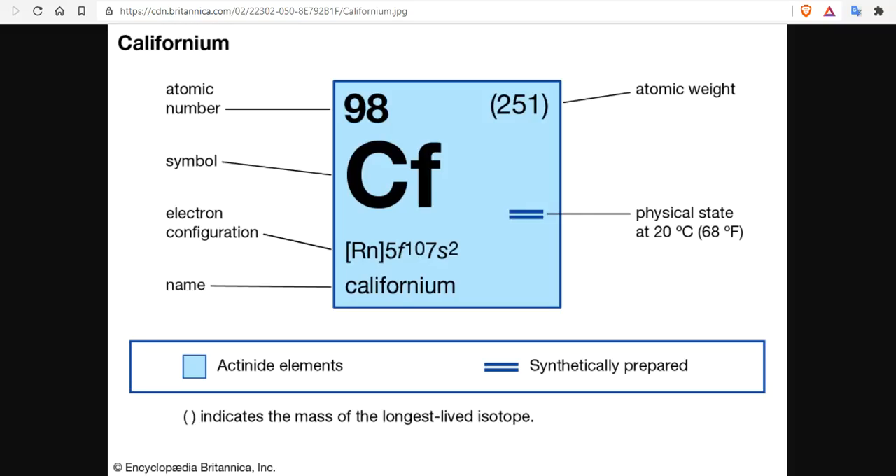Technological advancements have meant that these radioactive elements can now be made in laboratory settings without the destructive pyrotechnics of the mid-20th century. The reactor at Oak Ridge, Tennessee is one of the extremely few suppliers of californium-252.